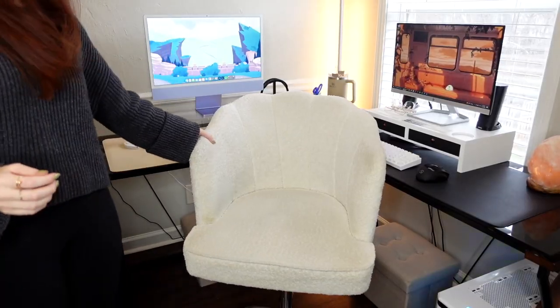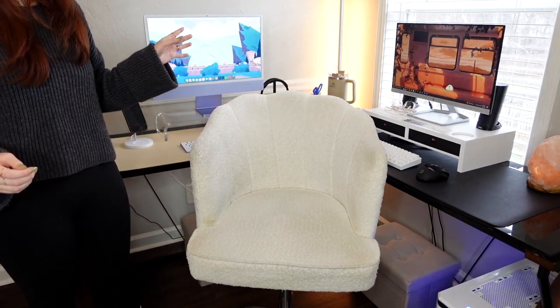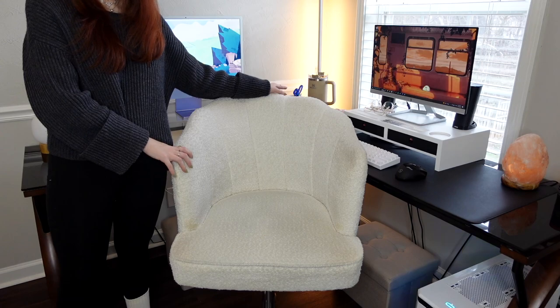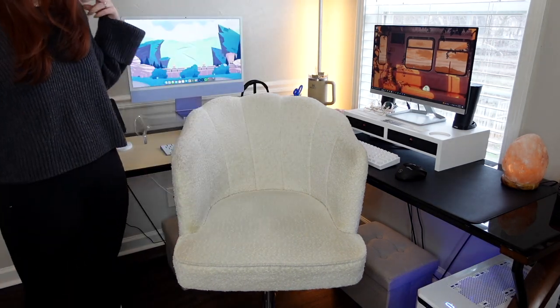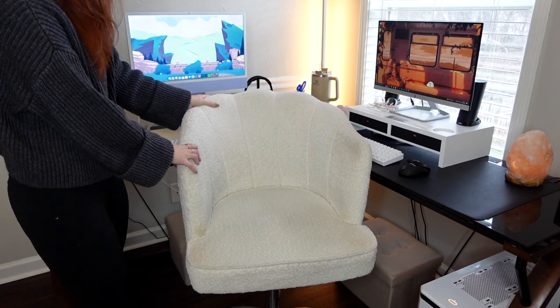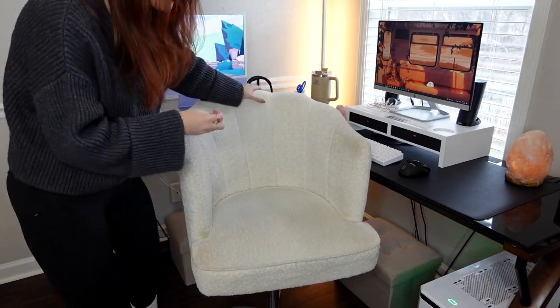Now we're getting into what's possibly my favorite part of my office. This area and my bags area are kind of tied, but I'll definitely show some really nice b-roll footage of my desk setup because I'm obsessed with it. Starting off with my chair — this is a boucle, kind of seashell-style chair that I got from HomeGoods. I've had it for going on six months and I still haven't gotten any real stains on it. It's pretty much in perfect condition — knock on wood.